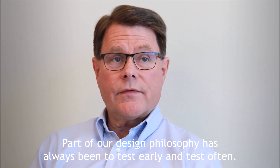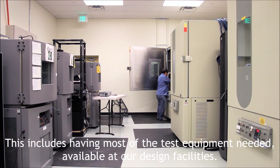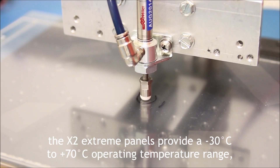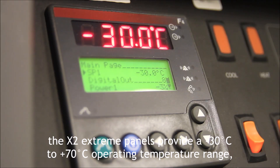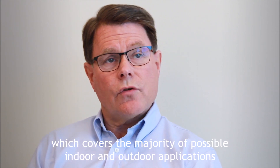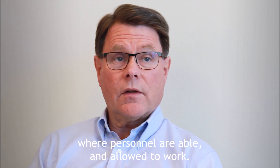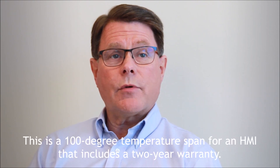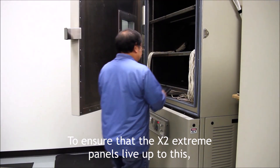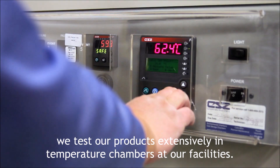Part of our design philosophy has always been to test early and test often. This includes having most of the test equipment needed available at our design facilities. For example, the X2 Xtreme panels provide a minus 30°C to plus 70°C operating temperature range, which covers the majority of possible indoor and outdoor applications where personnel are able and allowed to work. This is a 100 degree temperature span for an HMI that includes a two year warranty. To ensure that the X2 Xtreme panels live up to this, we test our products extensively in temperature chambers at our facilities.